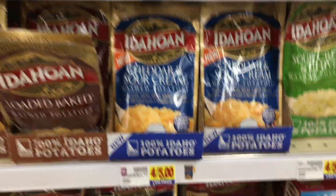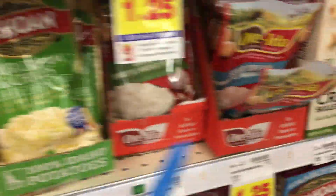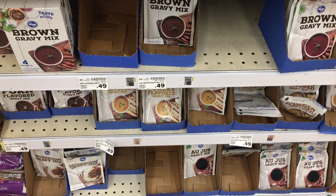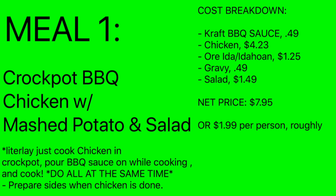Grab a packet of instant potatoes — the Idaho or Ore-Ida, they're all $1.25 at Kroger — just to add to your dinner. And grab a packet of gravy for 49 cents to go along with your potatoes. So here's the cost: Kraft barbecue sauce 49 cents, chicken $4.23, potatoes $1.25, gravy 49 cents, and the salad $1.49.